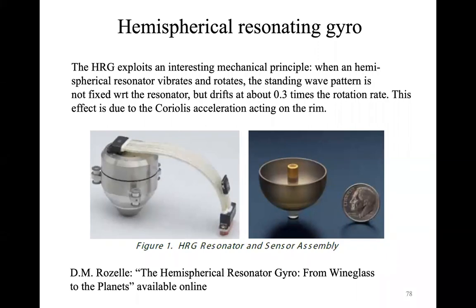Cassini was a mission that explored the Saturnian system. MESSENGER was another NASA mission that orbited Mercury for the first time from 2011 to 2015. The NEAR mission, which came before Cassini and MESSENGER, was focused on the exploration of an asteroid, and the testing of these hemispherical resonating gyroscopes was one of the main technical objectives.